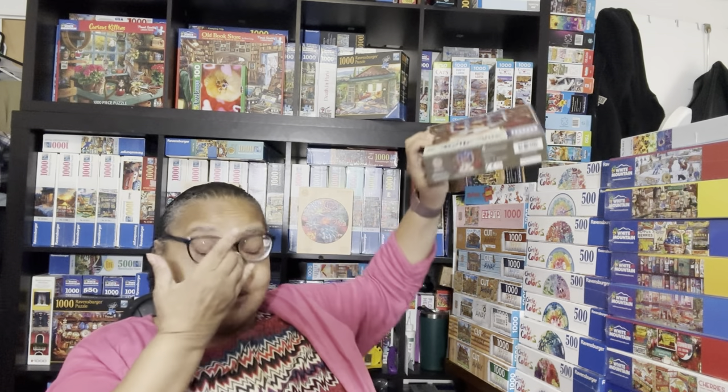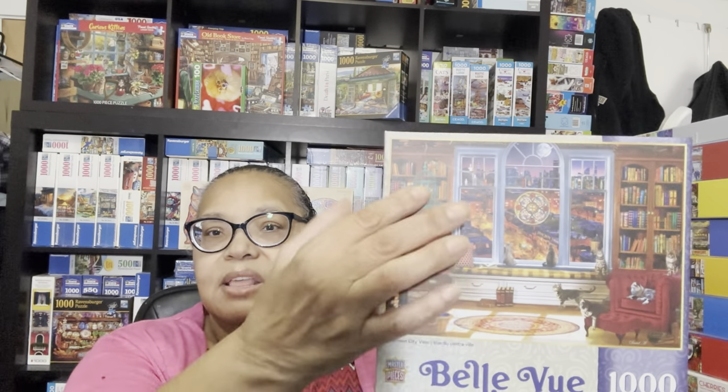The last small box I'm going to show you is this downtown city view puzzle from Masterpieces—a 1000-piece puzzle. As we get further in this video you'll see another puzzle rather similar to this, which is a White Mountain puzzle. On my shelves I have other puzzles like this with slender bookshelves and lots of slender books and a window scene, so this really appealed to me. I think I got this one from Target.